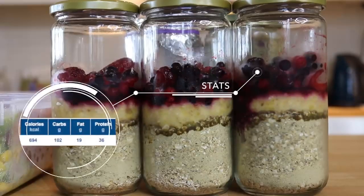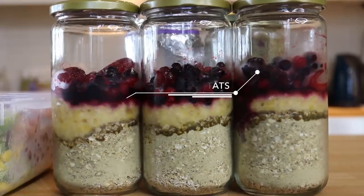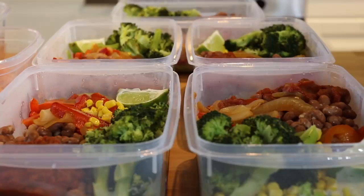The total calories for breakfast are 694 calories: 102 grams of carbs, 19 grams of fat, and 36 grams of protein.